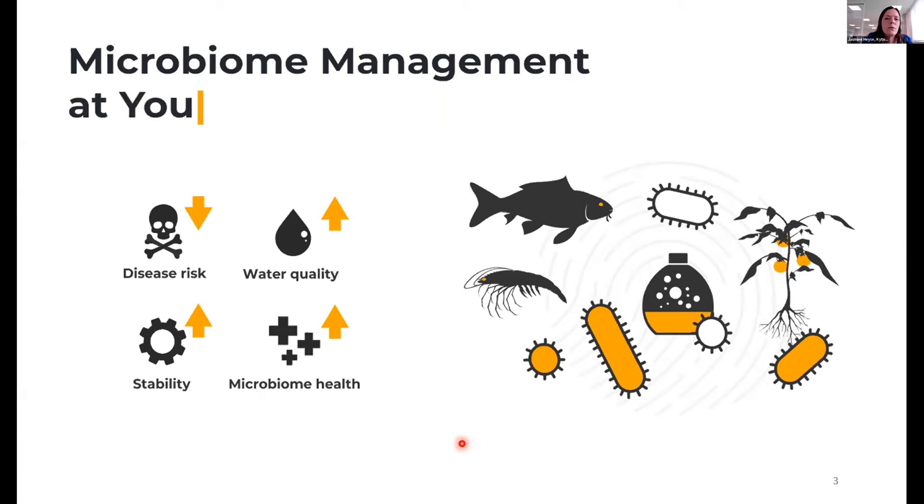We built our technologies around four pillars: disease risk — keeping pathogen pressure as low as possible; general water quality improvement; increasing the stability of cultivation systems, since even identically treated replicate cultivations often have different performance; and increasing overall microbiome health — looking at the complete microbiome, not just pathogens, to make it as optimal as possible for a good cultivation system.